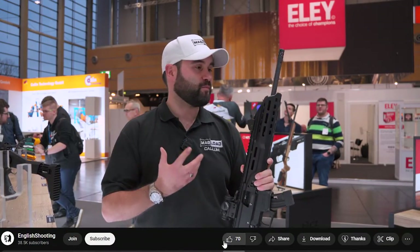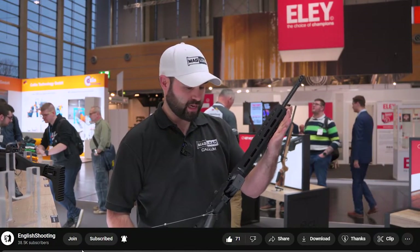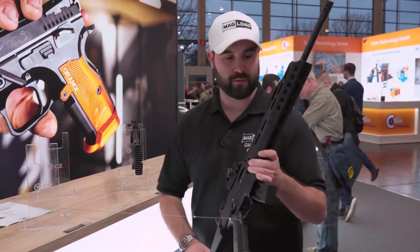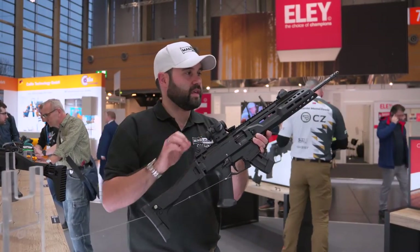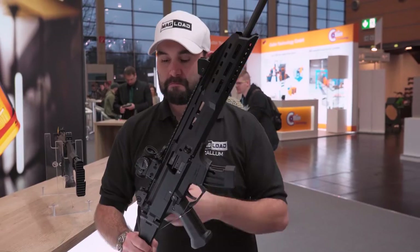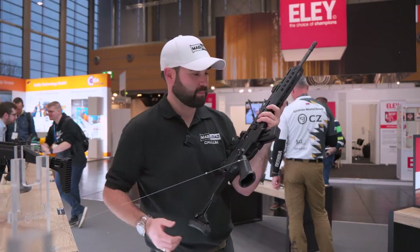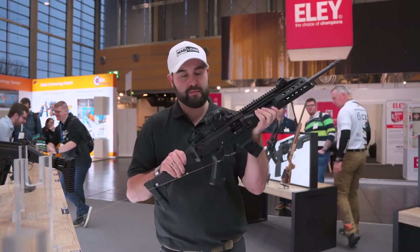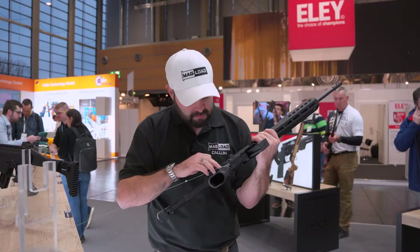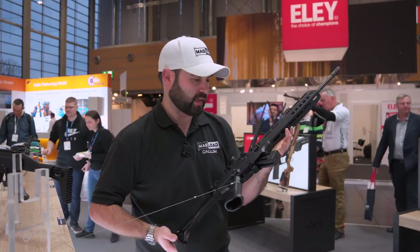We've got M-lok rails at the front for any accessories. You can see a number of different sling mounts, although for competition I don't know why I'd necessarily want sling mounts. Whilst it might be fitted with an optic, it's going to come with iron sights. If you're running it in standard you're probably going to switch these out, but in open class they might work as a backup. The overall construction of the gun is pretty much completely polymer. The grip is all one piece, and I don't think an AR-15 drop-in grip is necessarily going to be an option.